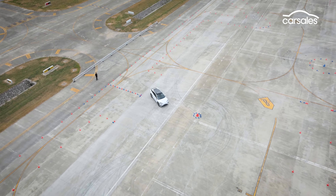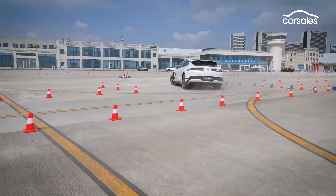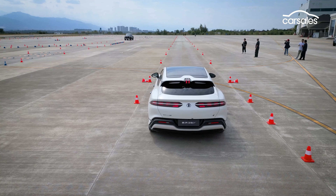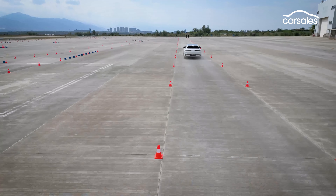Each variant gets three electric motors, and the plug-in hybrid adds to that with a two-litre four-cylinder turbocharged engine. We're driving the plug-in hybrid today and it makes a very healthy 640 kilowatts of power. Step up to the full EV and you've got 710 kilowatts to play with.